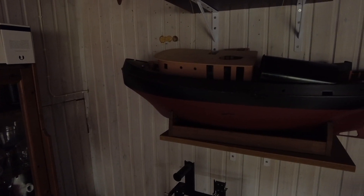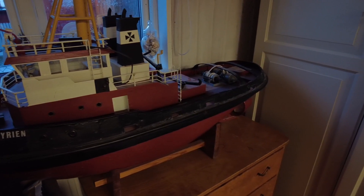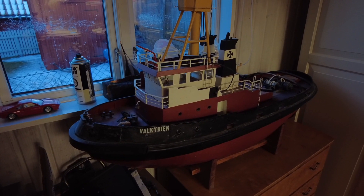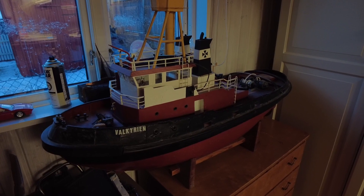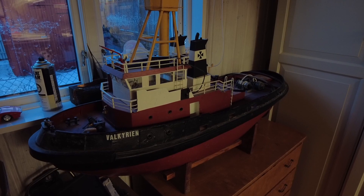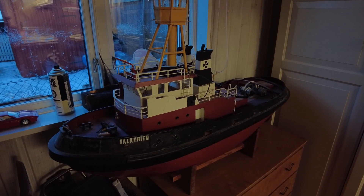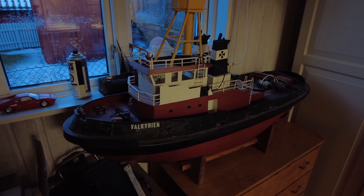I have another tugboat — if you've followed this channel you've seen this before. This is Valkyrian, and it's 1 meter 8 centimeters long. It's been featured on the channel quite often. It's built by a Danish guy whose name I wish I knew. It's made in thin sheet steel from tins — like canned food. It's a really cool build, and I traded an RC four-wheel drive truck for it. I'm really happy I have this.